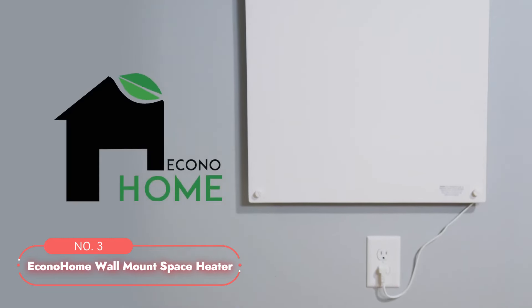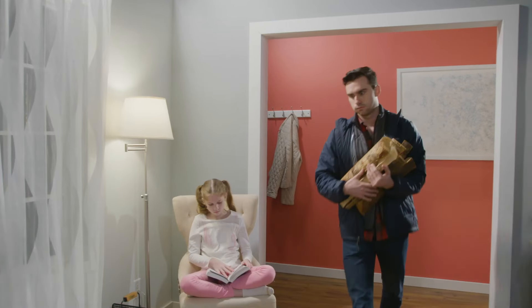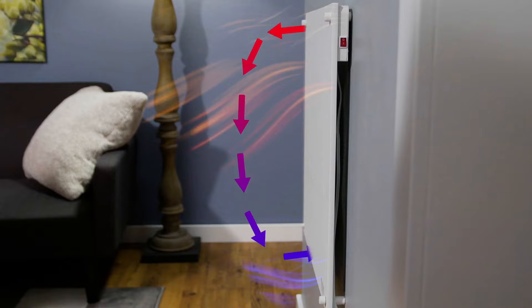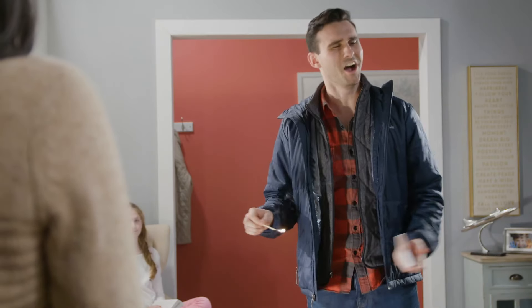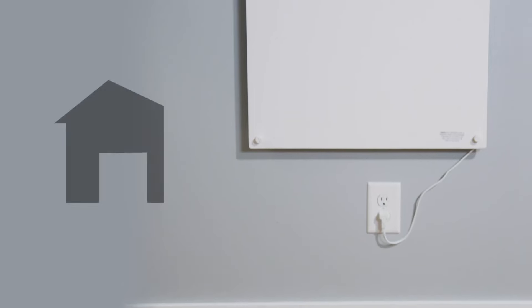At number three on our list is the Econa Home Wall Mount Space Heater. This wall mount space heater provides a blend of safety and efficiency that ensures a warm and comfortable environment in your home. Operating at a constant temperature, this heater uses radiant heat to create convection currents that circulate warm air throughout the room. For enhanced efficiency, it is recommended to purchase the Heat Guard accessory, which doubles the effectiveness of the convection currents while keeping the exterior safe to touch. The heater's updated crack-resistant version is crafted from superior calcium silicate material that is triple reinforced. This heater is also triple insulated, ensuring electrical safety and peace of mind.